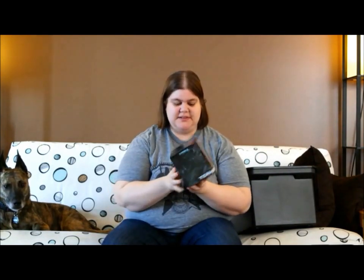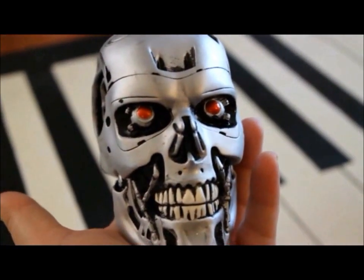This one I was pretty much the most excited for — it is a Terminator skull. And I love Terminator; you guys have seen my Terminator video. Terminator Genisys Loot Crate Exclusive.